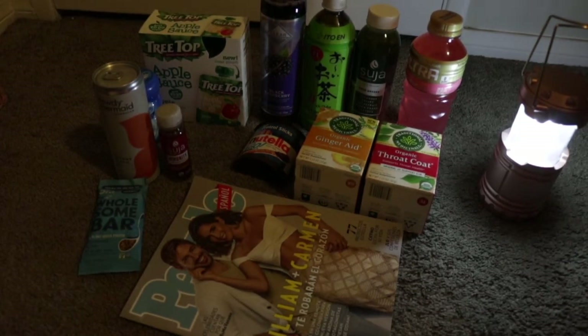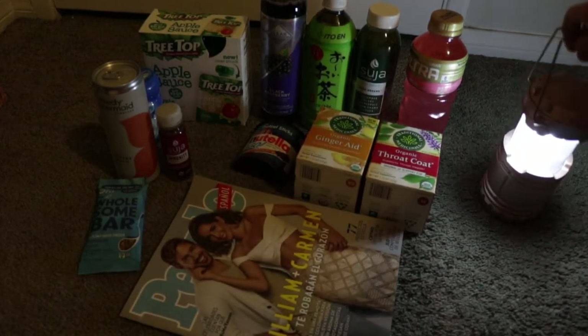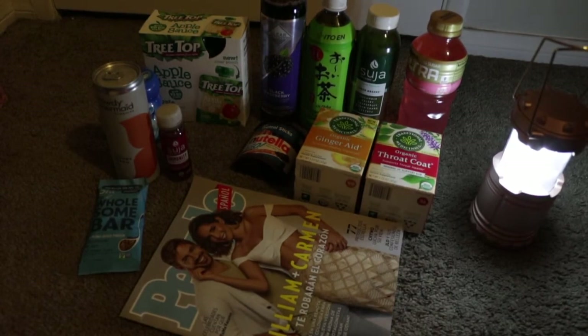Hello, my couponing friends. I decided I'm going to do these videos a little differently. It's really hard to look at my offers and hold the things in my hands while talking to you about how I saved on them. So I'm going to do it this way. As you can see, I have everything just laid out like this. I've got a light here until I get something a little more bright, but I just want you all to see everything because everything is just too dark.